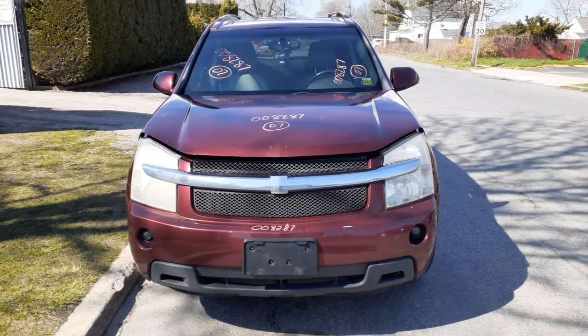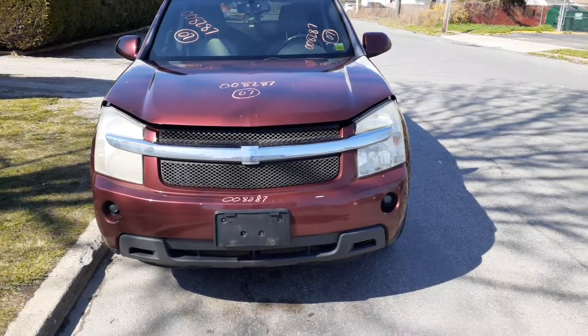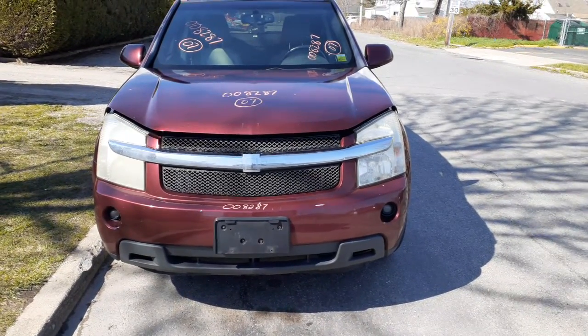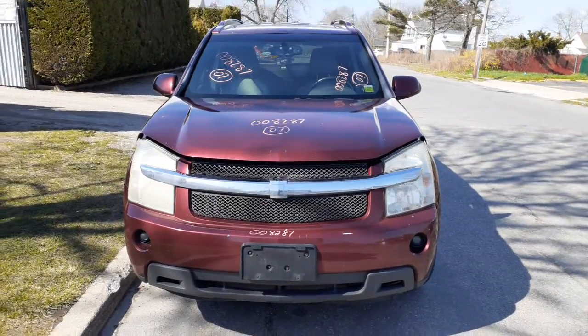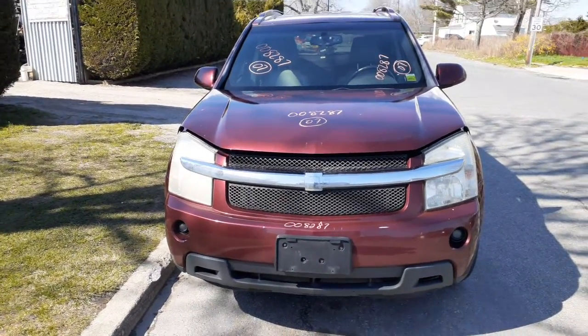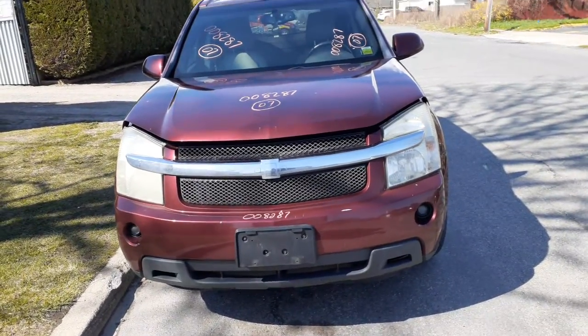Newest addition to the inventory: 2007 Chevy Equinox, stock number 8287. It is a 3.4 automatic all-wheel drive with a bad transmission and 237,000 miles. We do have some parts on this thing though.